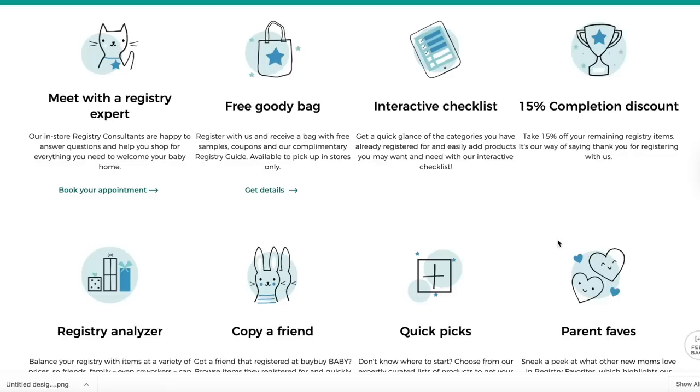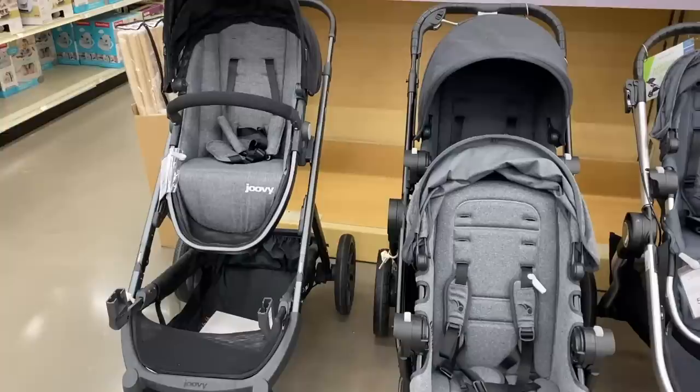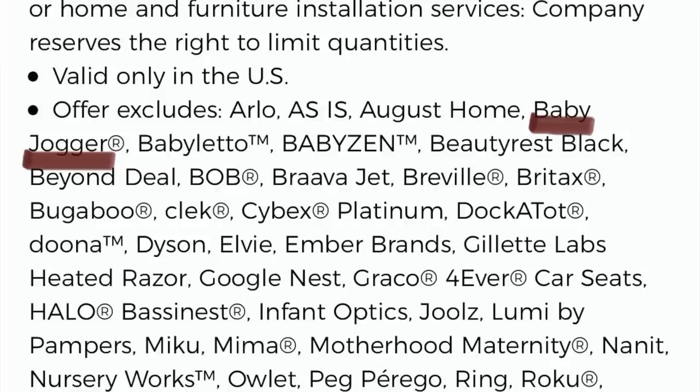The next bonus of their registry is you get a 15% completion discount coupon a few weeks before the due date you entered. This can be used on anything in the store as long as it's on your baby registry. This is very useful if you have any big splurge items from big name brands that never go on sale and are usually excluded from the regular 20% off Bye Bye Baby coupons. For example, Baby Jogger strollers are not cheap and are excluded from the regular coupon, but this 15% discount applies — so it's something to keep in your back pocket and use wisely.